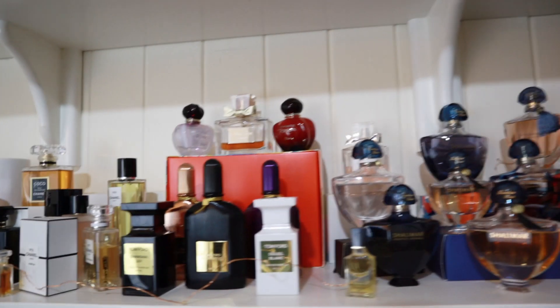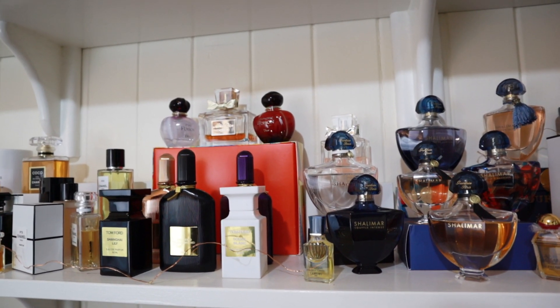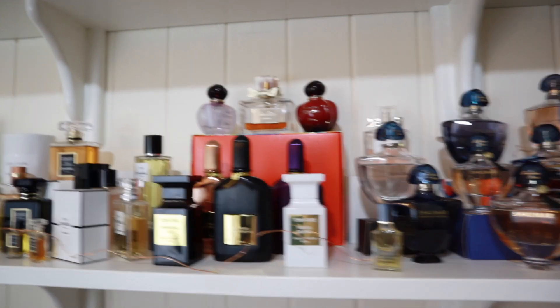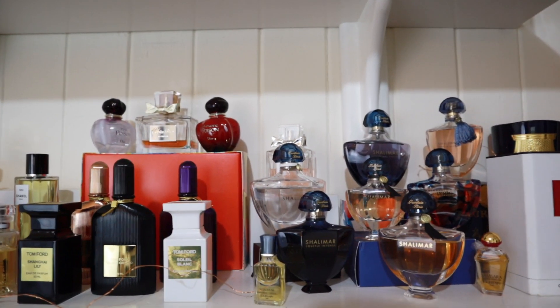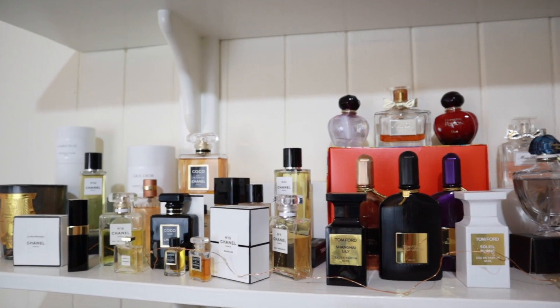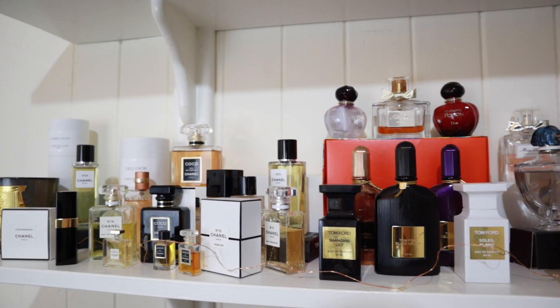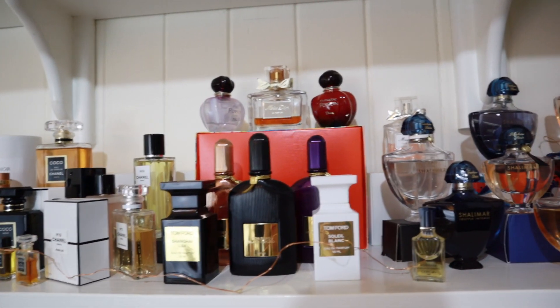Other than that, I think everything else here is going to stay for the time being because I pretty much like all of these. The Chalamars are going nowhere, and I don't think there are any Chanels I'm willing to part with yet either. So that's that.